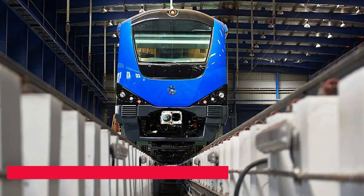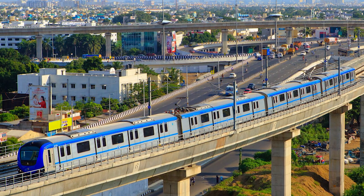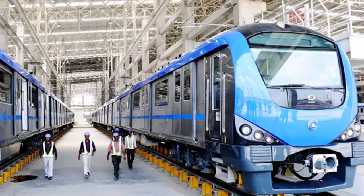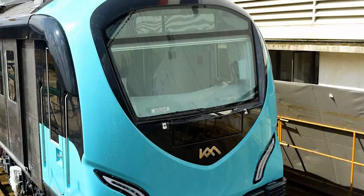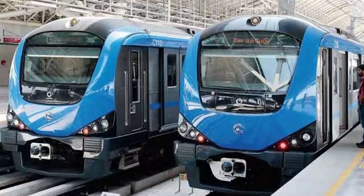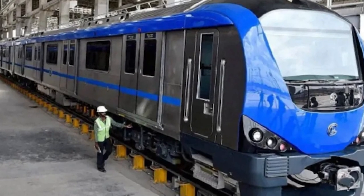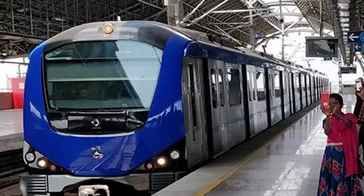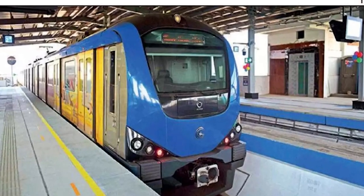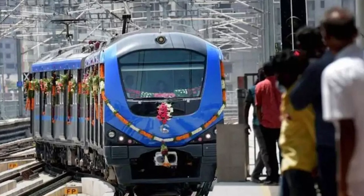Another benefit is increased connectivity. Chennai Metro Rail Phase 2 will connect various parts of Chennai, making it easier for people to travel from one part of the city to another. This improved connectivity will also benefit surrounding areas and help in the development of the entire region. The last benefit is its role as a model for other Indian cities — the success of the project could encourage other cities to invest in similar projects and improve their own transportation infrastructure. In summary, Chennai Metro Rail Phase 2 is a project with significant benefits, with its potential to create jobs, reduce carbon emissions, improve connectivity, and serve as a model for other Indian cities.